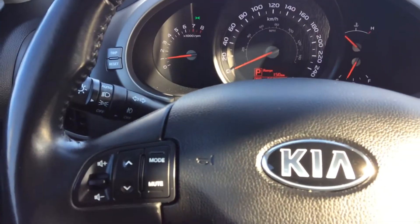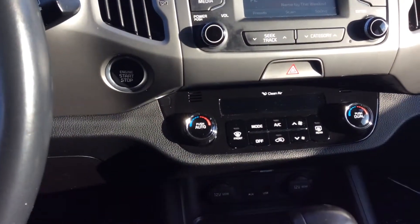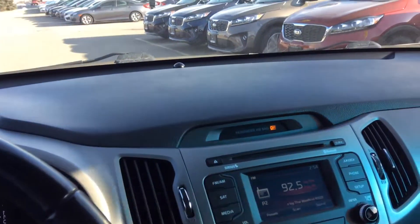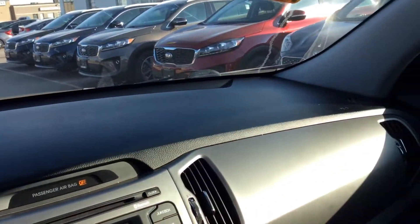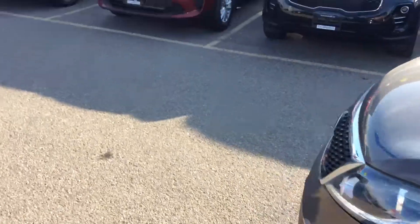Low kilometer Sportage — it has the balance of the factory warranty left on it, clean car proof, no accidents. Great value for a really good Sportage. So this is it, John — a quick video for you on the 2014 Kia Sportage that you drove and want to show your wife.